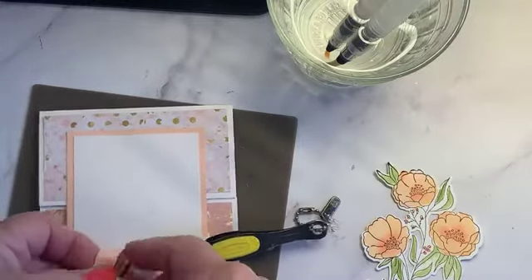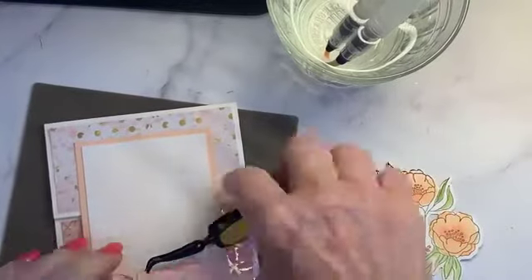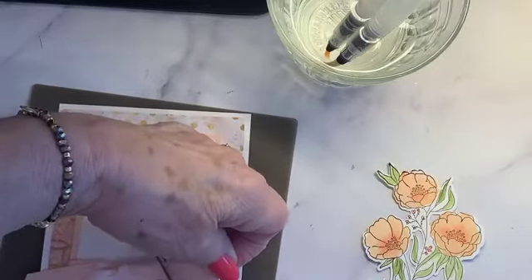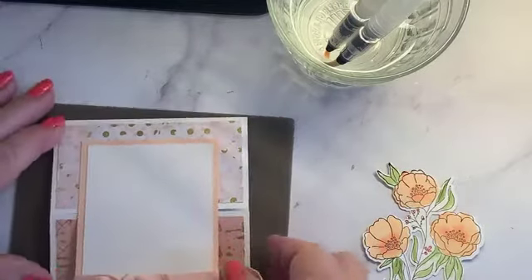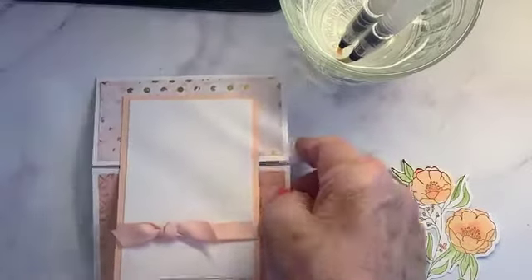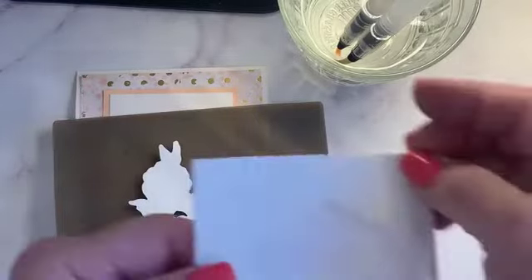I'll use my reverse tweezers to hold the ribbon in place, then snip it with my ribbon scissors. I like to make the ends reversed so one points up and one points down. Now we're going to put dimensionals on this and attach it to the card.